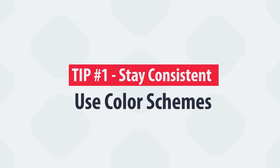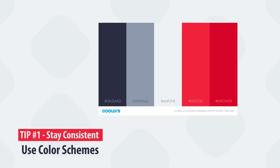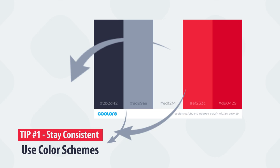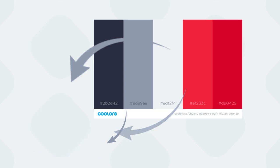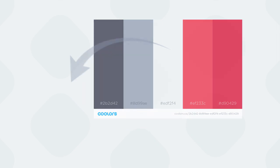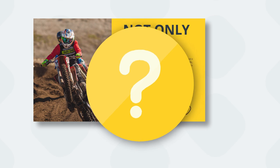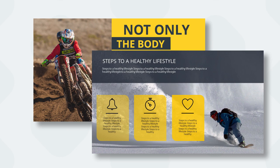Number 1 will be: stay consistent, use a color scheme. This one might be very obvious, but it's important to showcase this point. Using color schemes in your presentations is pivotal. It smooths out the entire design process, because you do not have to constantly think about what color you're going to use next. Everything is easier and looks better.